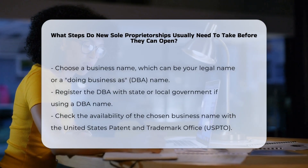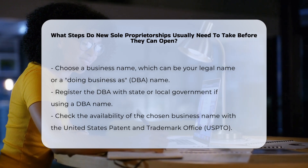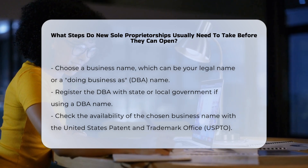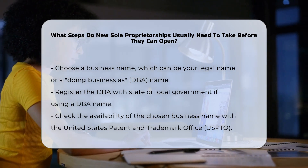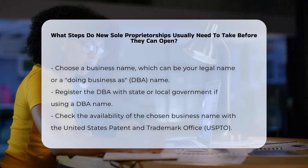When considering starting a sole proprietorship, the first crucial step is to choose a business name. This name can either be your full legal name or a separate business name, also known as a doing business as, DBA, name. If you opt for a DBA, you will need to register it with your state or local government, as the requirements for DBA registration vary by state.